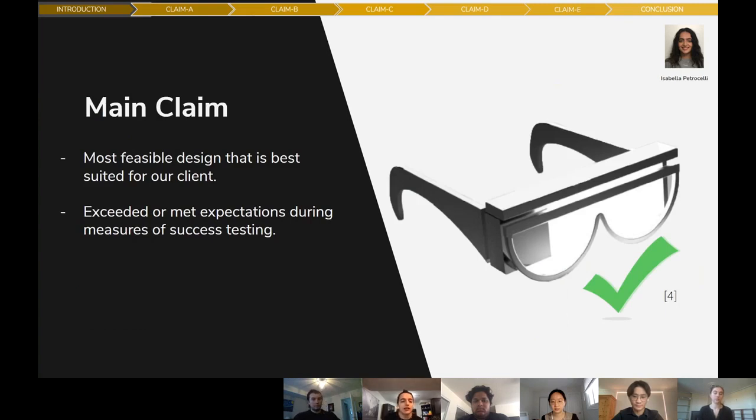Our main claim today is that our selected design is the most feasible design best suited for our client, and during our measures of success testing, it had exceeded and/or met our expectations.